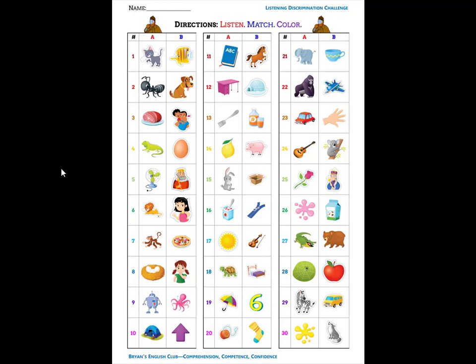Number twenty-seven. It is a bear. B, buh, bear. Number twenty-eight. It is a web. W, w, web. Number twenty-nine. It is a van. V, v, van.